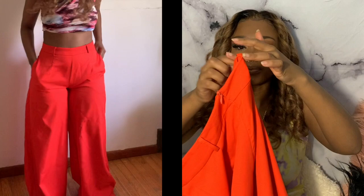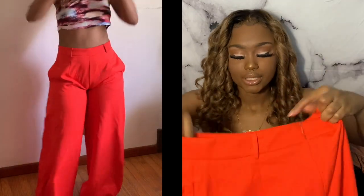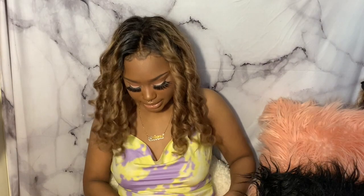They do have belt loops and pockets, which I love. I don't know why they don't want to put pockets in clothes anymore — I like pockets, I don't know who told y'all to stop making pockets!